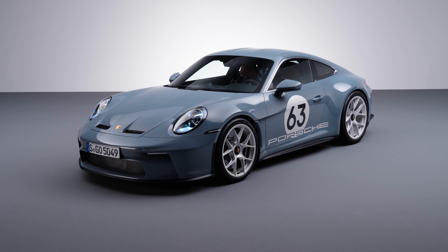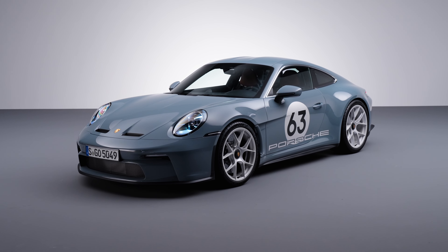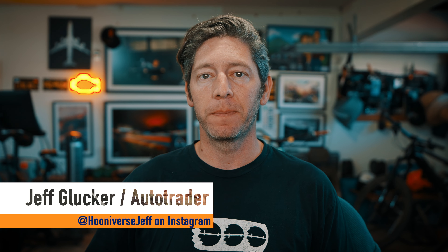Porsche is celebrating the 60th anniversary of the 911. The iconic sports car has been an aspirational dream machine for people across the globe, and it's only getting better as it ages. To commemorate this milestone, Porsche has created a limited edition 911 that blends the best parts of its hardcore models with the more grand touring versions. That model is this — the Porsche 911 ST.